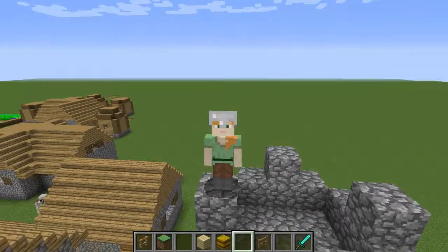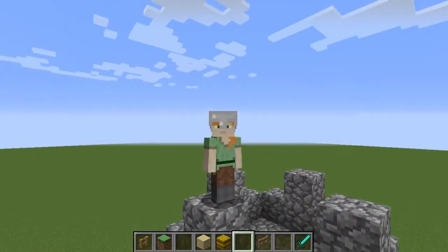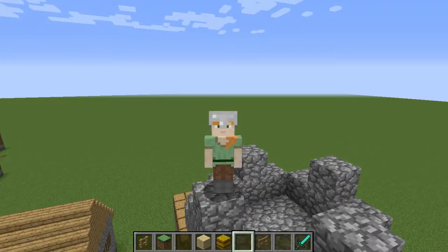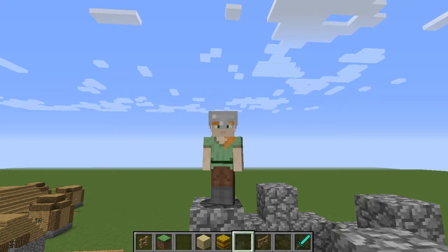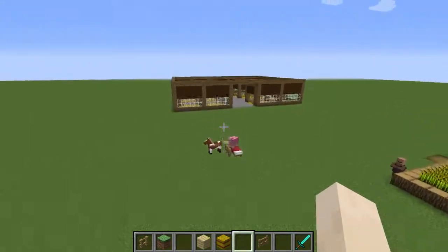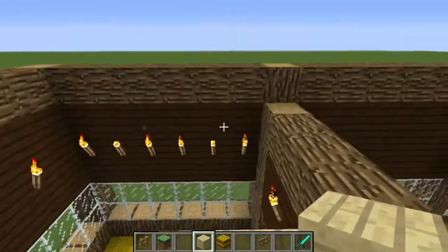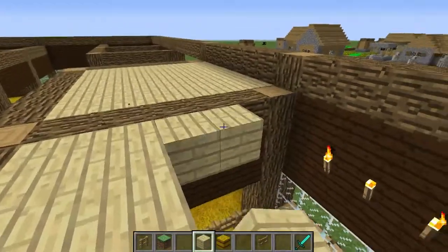And guess what? I have found it, and I am so excited to find it again. You guys are going to be happy to know, because I saw this hat on the news. Finally, 2018. Remember the Lovely Barn build? I think it's part three — I don't know, even part four.